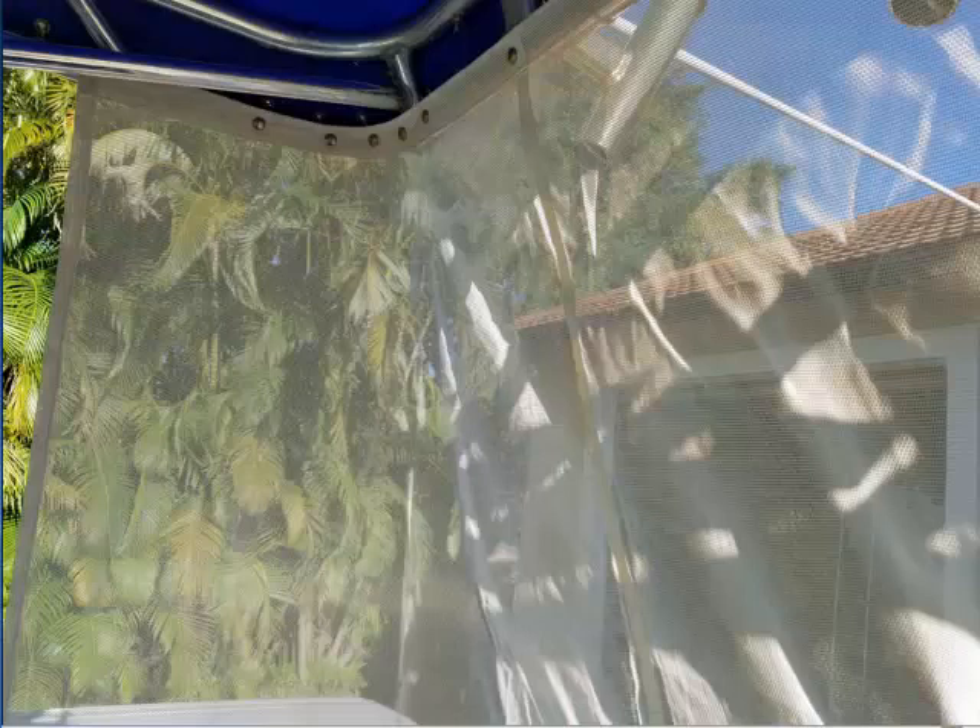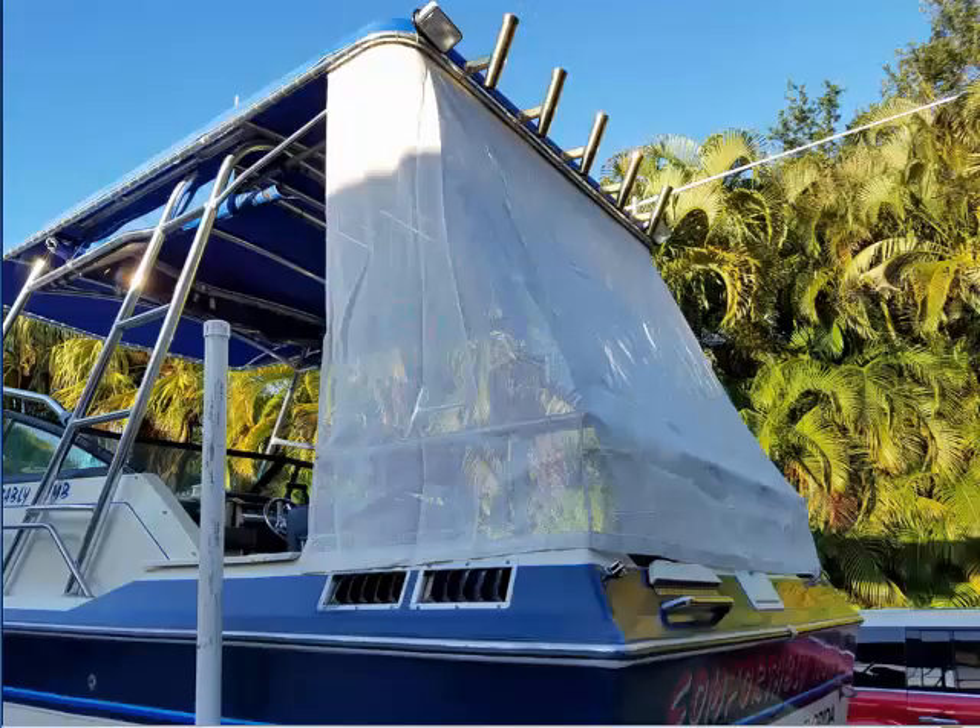Here's something you don't see every day: this custom Texalene sun shield is like a dense screen. You can see through it, gentle breezes pass through it, but the sun does not. Put up this sun shield and the Comfortably Numb remains 10 degrees cooler than everyone else. That's a promise.